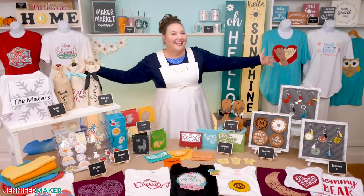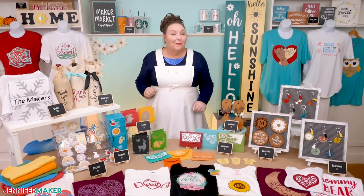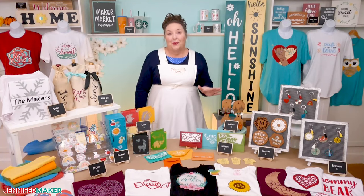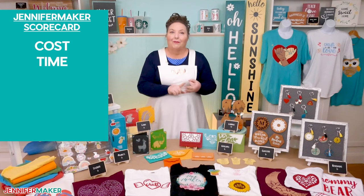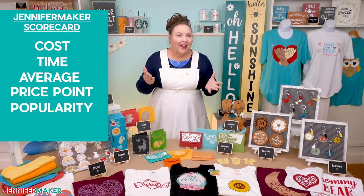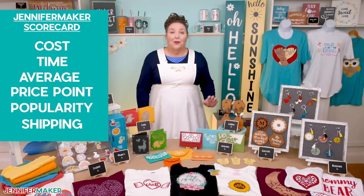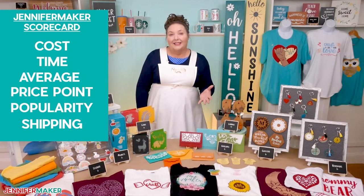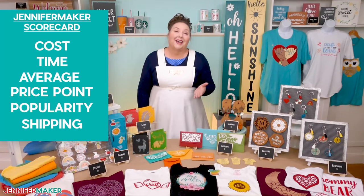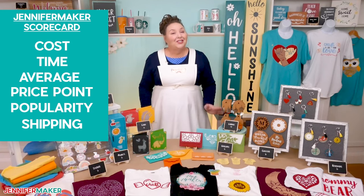Welcome to Maker Market. I have lots of fun things to show you today. Everything you see here is something that you can make on your Cricut and sell to others. I had a lot of fun picking these projects for you, and they were not picked randomly. I considered things like the cost of materials and time to make them, the average price points, how popular they are with buyers, and whether or not they're easy to ship. As we go through each item, I'll be scoring them from one to five in a variety of different categories, with five being the best. Then I'll give them an overall score. I picked projects that scored well, but some depend on your situation. Hopefully, this will help you choose items that will work well for your situation and goals.